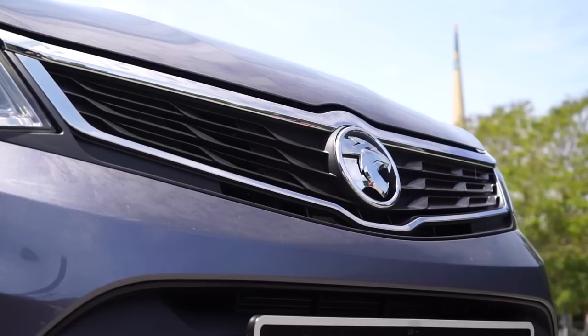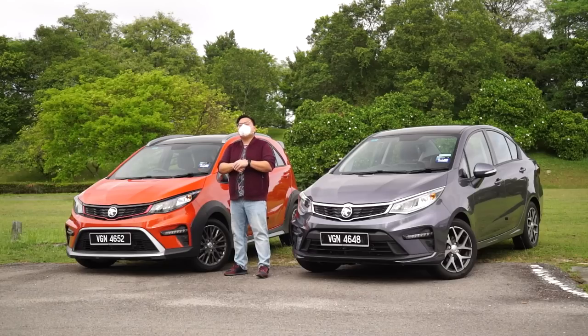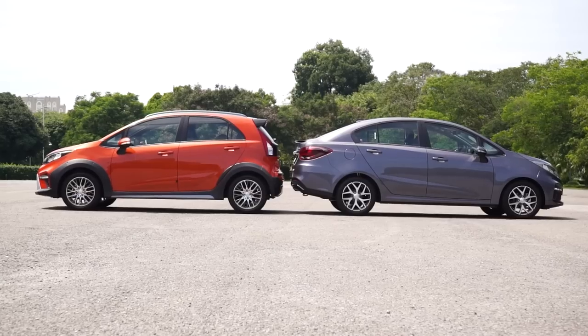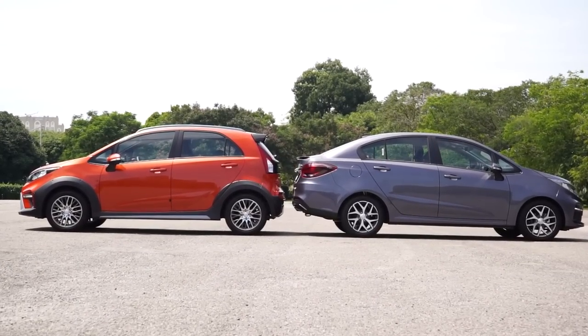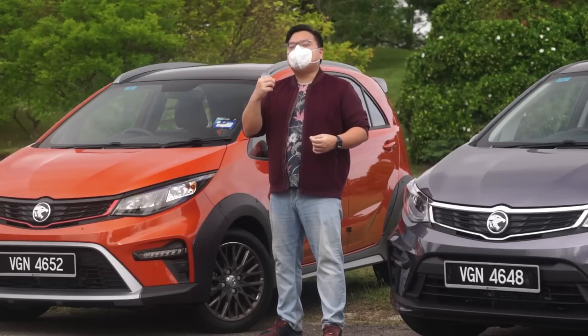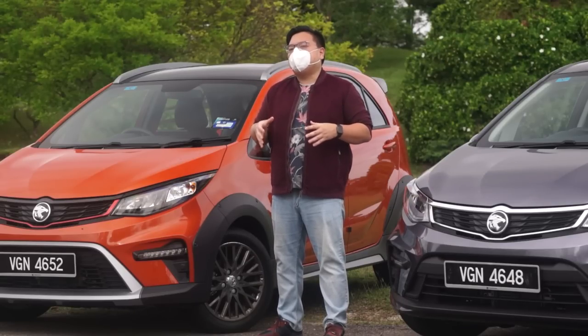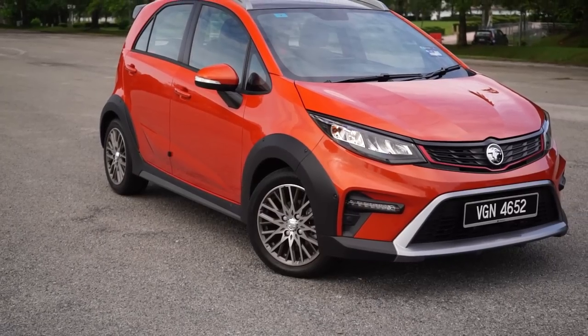We are looking at cars and platforms that are essentially around seven to eight years old — that's really old by car standards. The price range starts from 40,000 ringgit for the base models, going up to the range-toppers at about 55,000 ringgit. That's quite expensive for what these two cars are. Both have had some bumps in specs and equipment, but in terms of the all-important safety, it's still fairly below the standards set by the Myvi, which is a bit worrying.